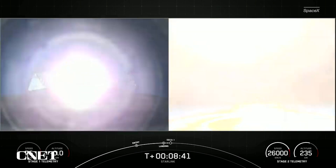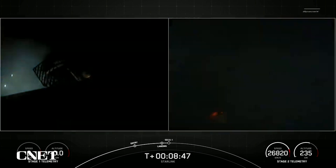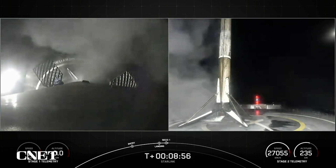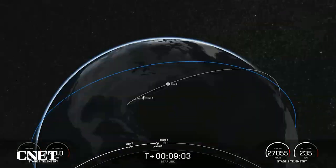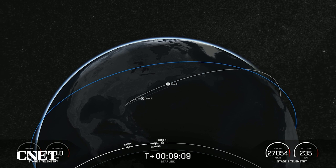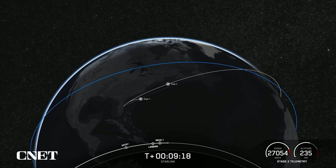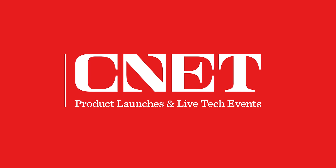Stage one landing leg deploy. Stage one landing confirmed. Stage one has touched down. This marks the 135th landing of our orbital class rocket. Nominal deploy orbit. We also heard SECO one and a nominal orbital deployment.